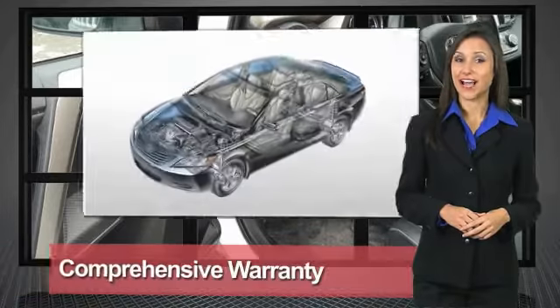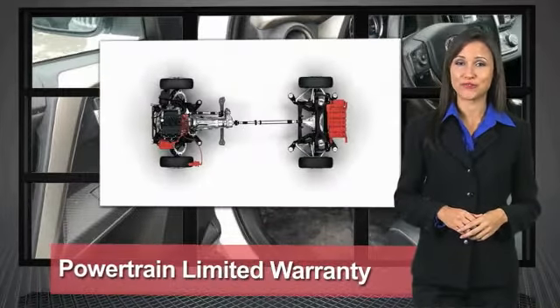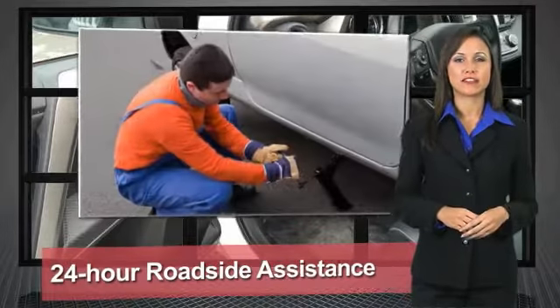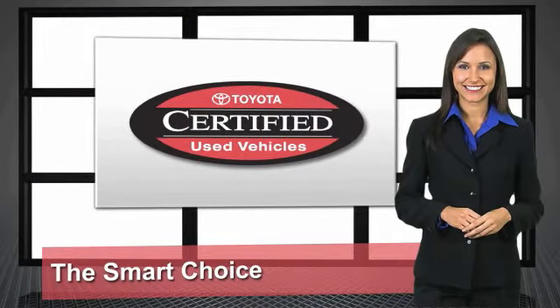We know that the idea of buying a used Toyota is attractive to you. After all, getting a high quality, low mileage Toyota at a great price is a smart move. That's why we created the Toyota Certified Used Vehicle Program.